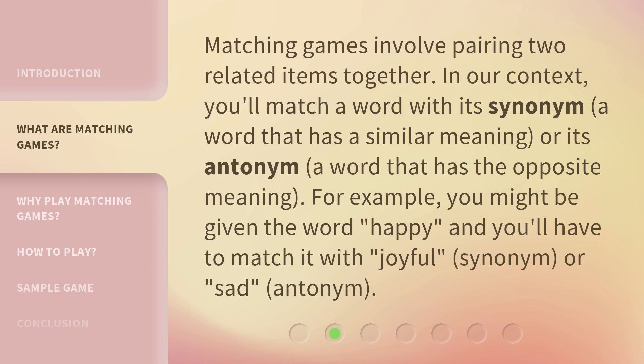Matching games involve pairing two related items together. In our context, you'll match a word with its synonym — a word that has a similar meaning — or its antonym, a word that has the opposite meaning. For example, you might be given the word 'happy,' and you'll have to match it with 'joyful' (synonym) or 'sad' (antonym).